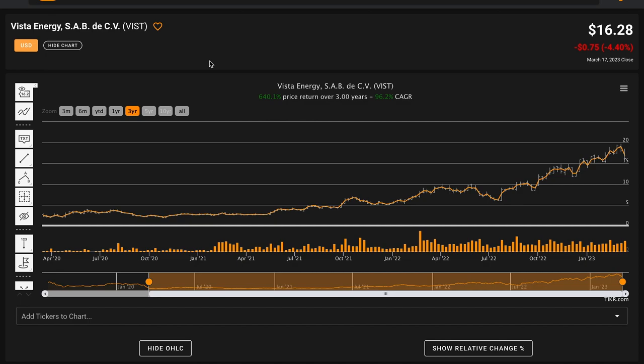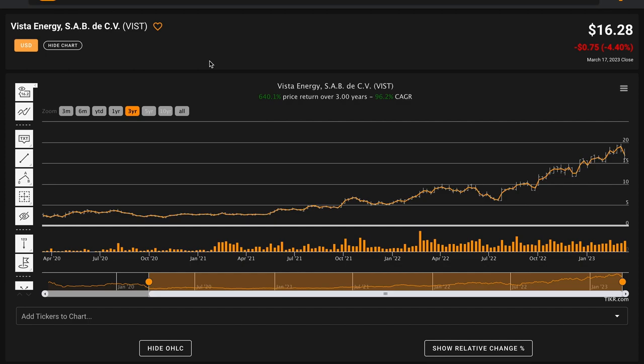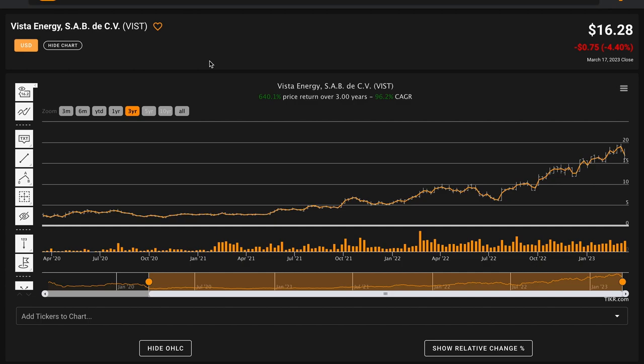With Vista Energy checking the box on three of our six metrics, interest in the business is somewhat peaked based on the discounted cash flow model. The company looks like a moderate candidate in terms of its attractiveness for further research. That's today's fundamental stock analysis of Vista Energy, ticker VIST. If you enjoyed today's video, please like the video, subscribe to the channel for more stock analysis videos, and comment below what business you want me to look at next time. Vista Energy has been a strong outperformer over the last year, so thank you to Jose for recommending we check out the business.